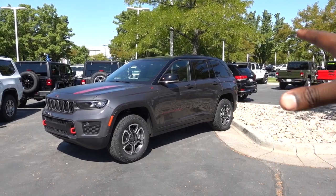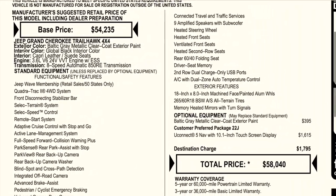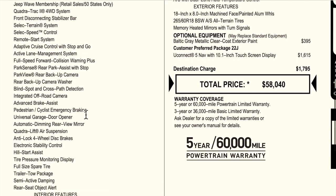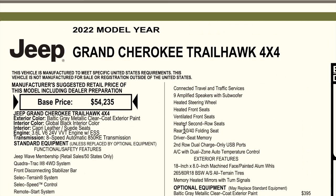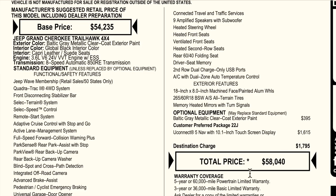Let's take a look at the window sticker so you guys can see what's optional on this Grand Cherokee. Starting off, the base price is $54,235. The exterior color is Baltic Gray with a two-tone black roof, and it has the Global Black interior with leather and suede. Ventilated seats are standard — I thought that was an option. The only options are the color at $395 and the Uconnect 5, which upgrades from an 8.4 to a 10.1-inch screen for $1,615. Destination comes in at $1,795, with a total price of $58,040.